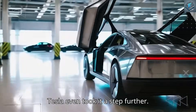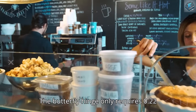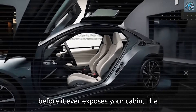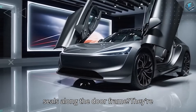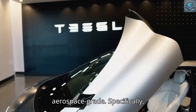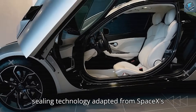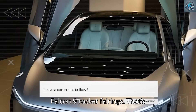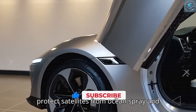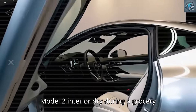Tesla took it a step further. The butterfly hinge only requires 0.22 meters of vertical clearance before pivoting, meaning the door opens up before it ever exposes your cabin. The seals along the door frame aren't just weatherproof — they're aerospace-grade. Specifically, Tesla used a hydrophobic double-lipped sealing technology adapted from SpaceX's Falcon 9 rocket fairings, meaning the same sealing principles that protect satellites from ocean spray and vacuum pressure are now keeping your Model 2 interior dry during a grocery run.